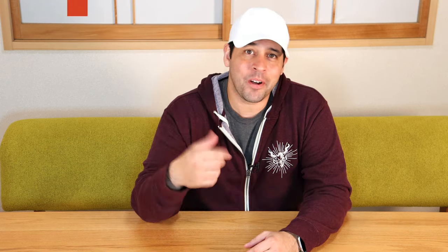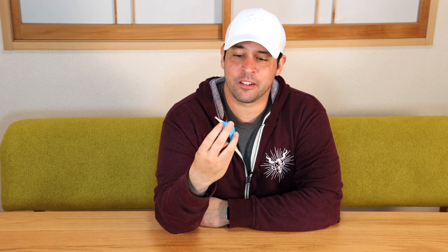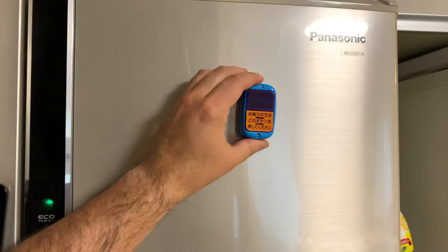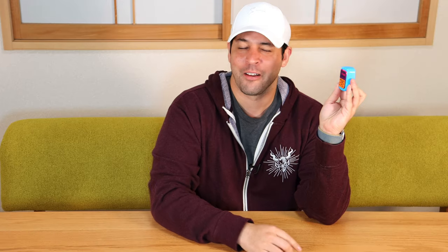It's the bus stop button. It emulates all the features of a bus stop button, including looking insanely worn out for something that's brand new, and having the sound when you press the button — and the sound itself sounds worn out, just like on a real Japanese bus. It's cool because it's a magnet, so you can just pop that on your fridge or cabinet and press that button. Brings you back to the bus, getting off at your stop.